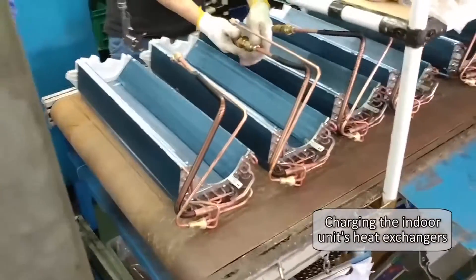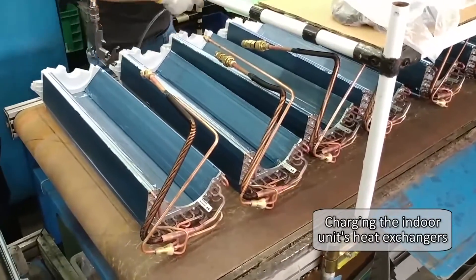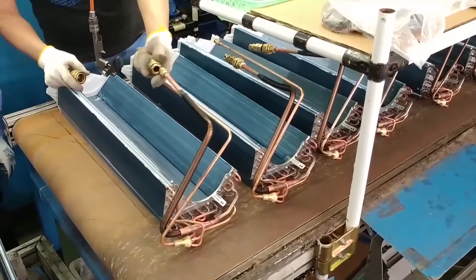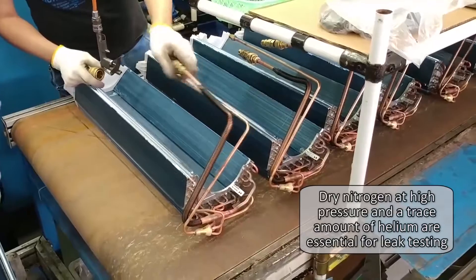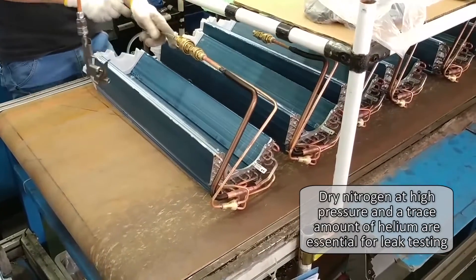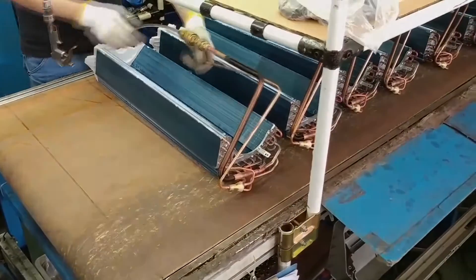The indoor unit heat exchangers are charged with dry nitrogen and a trace amount of helium at very high pressures in preparation for leakage testing. They use nitrogen that has helium, so they can achieve the highest level of helium detection sensitivity.